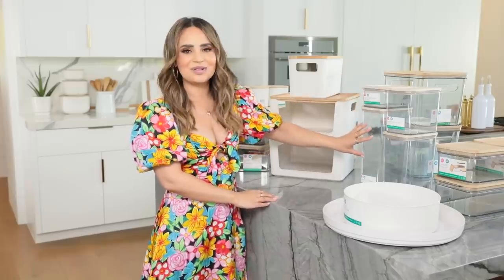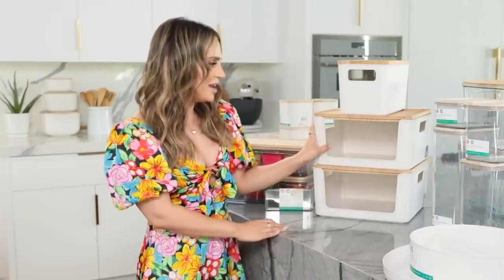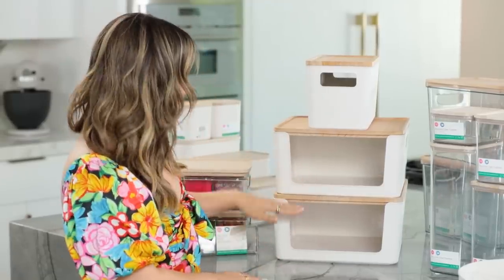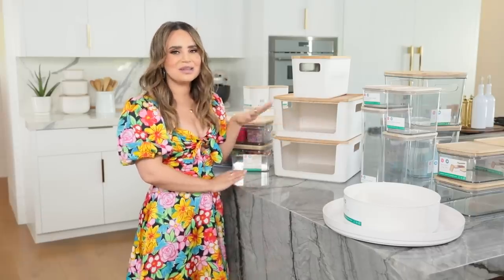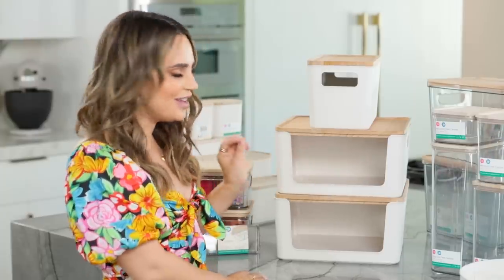And to show you the 100% recycled plastic items that are available, and the bio resin items. These are called open front bins, and I love them because you can stack them right on top of each other and put a bunch of different snacks in here. I use these in the pantry and I'll put chip bags in here, or popcorn, or little nuts.